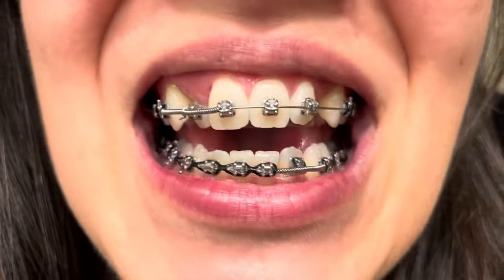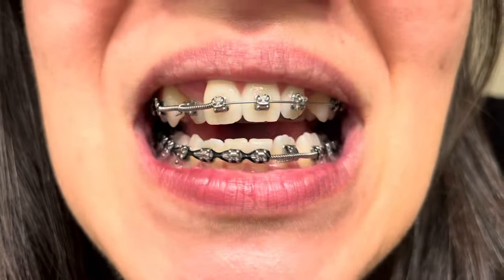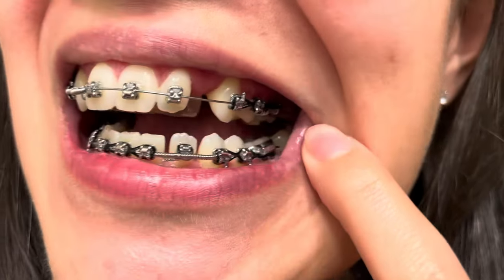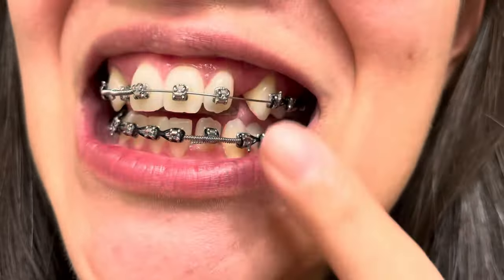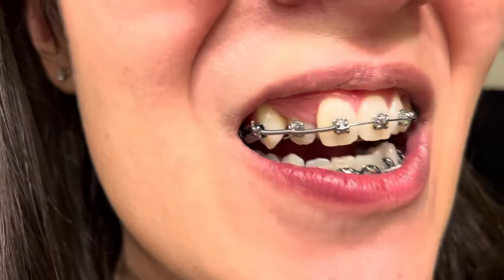Tomorrow is my orthodontist appointment where I'll be having these two teeth attached to the main wire, so no more piggybacks or coils. I still have these power chains in, and those help push the teeth farther back to make room for these two teeth.